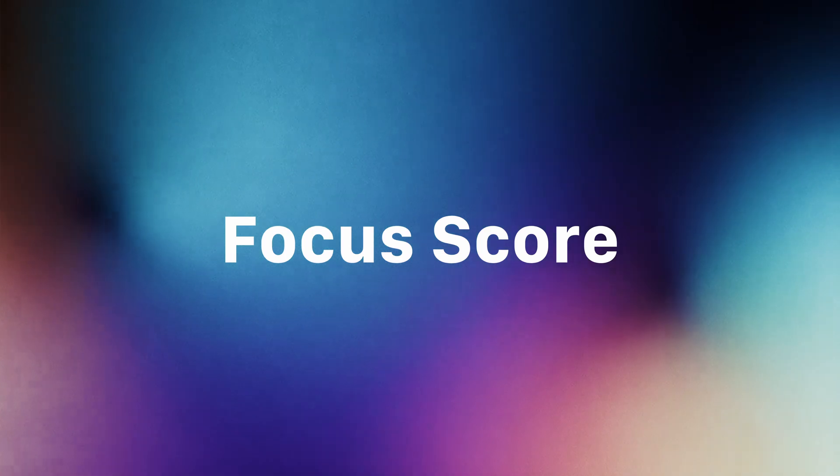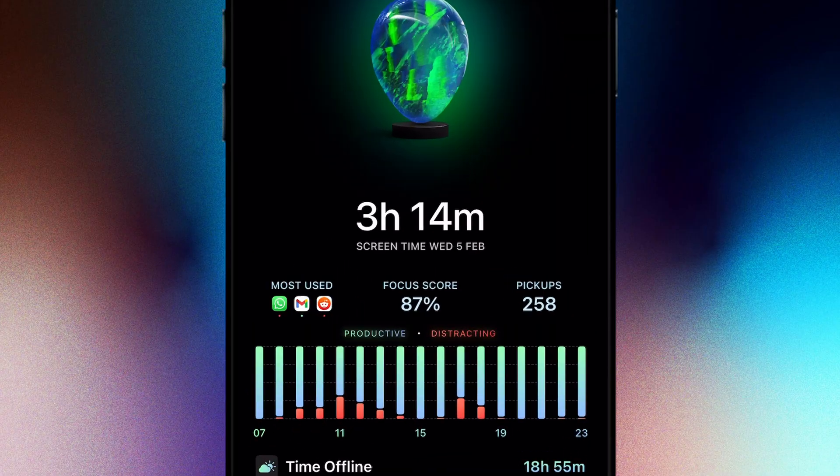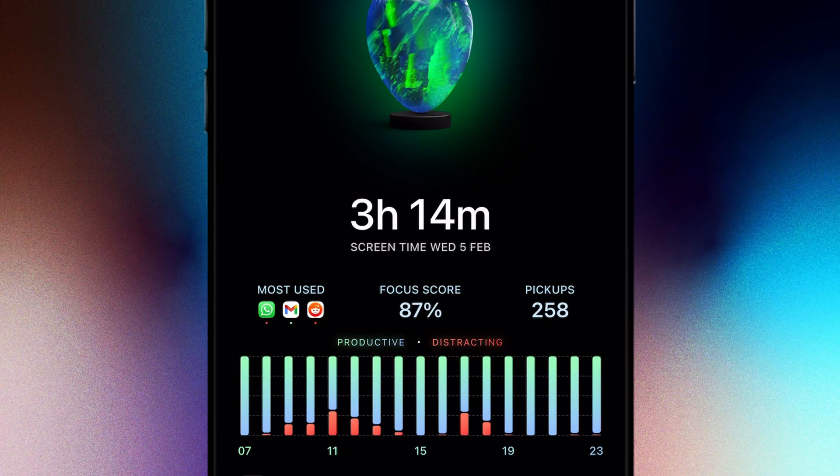Stick around to learn how to do just that in Opal with Focus Score. With Focus Score, I can see how much time I'm spending on productive apps versus distracting ones. Think of it as a personalized focus tracker.